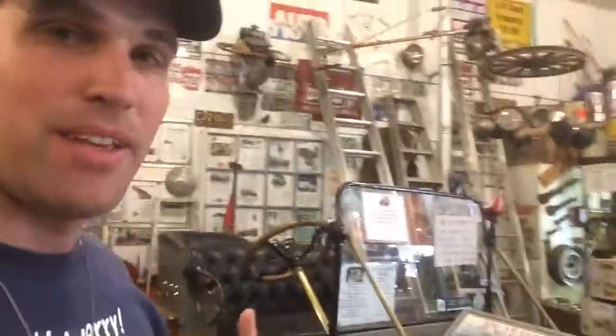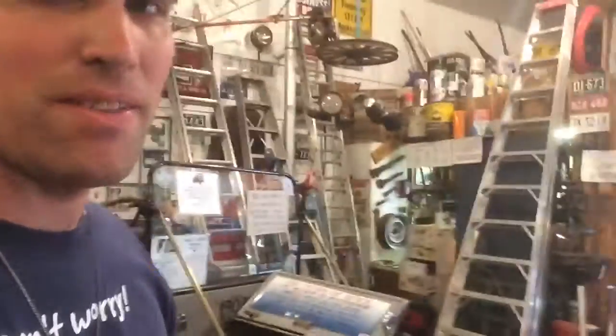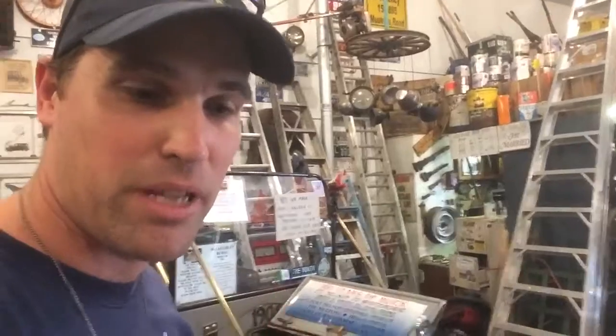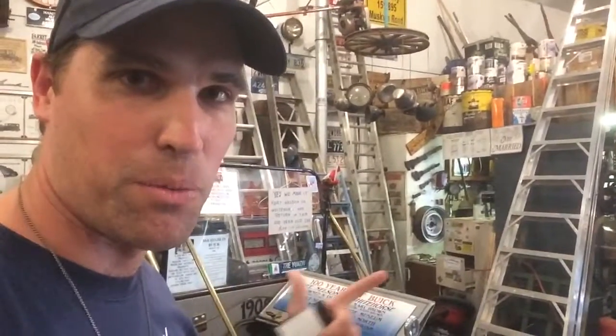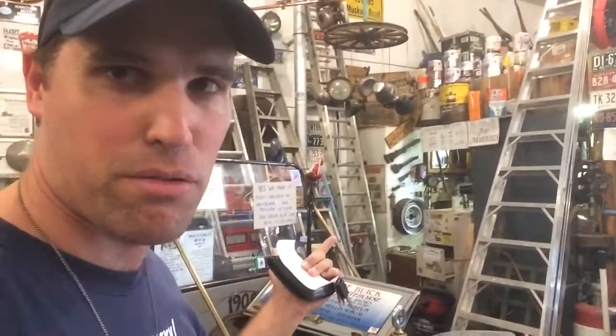This one here is the oldest car in the house. The man who takes care of them told me it's a 1908 Buick, and when it was 100 years old, he drove it from here, from Fort Nelson, to Whitehorse — in 2008 — and that's 300-ish miles each way, just to prove that it could be done.